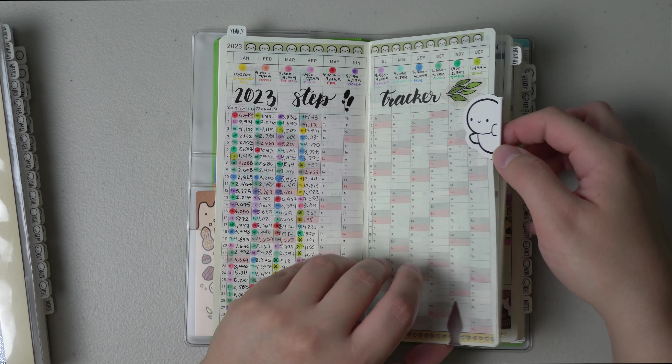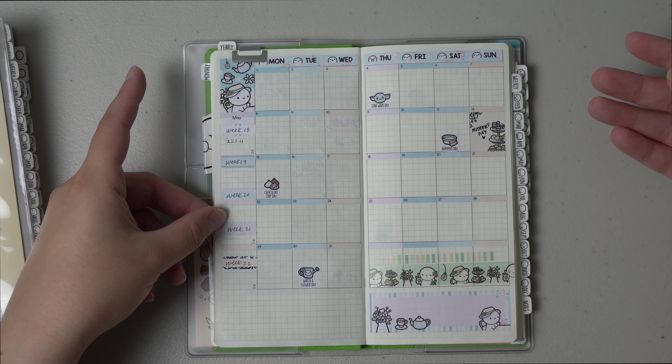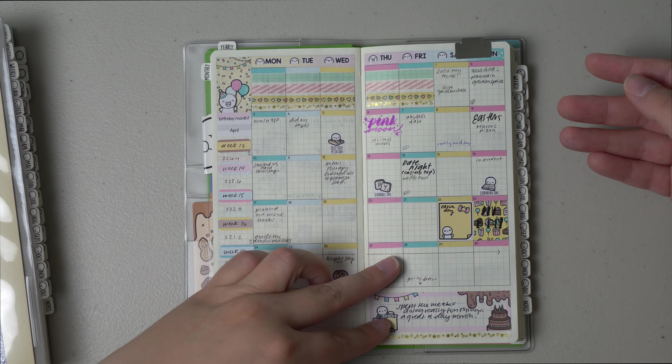Moving on — for the month of April, it was my birthday month and I kind of went over this in my previous video about a walkthrough in my health Hobonichi Weeks. This is just like the monthly overview. This is a Coffee Monster Co kit — it's their birthday one. It's so cute with all of her bright colors. It's probably one of the brightest ones she has because May is pretty muted compared.